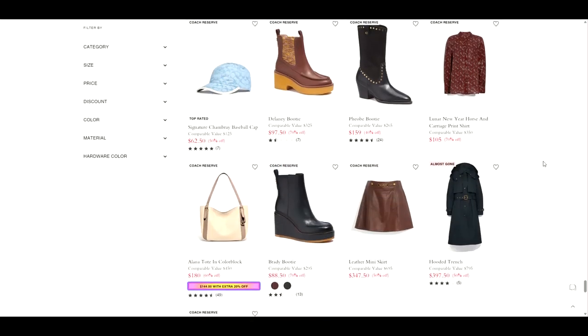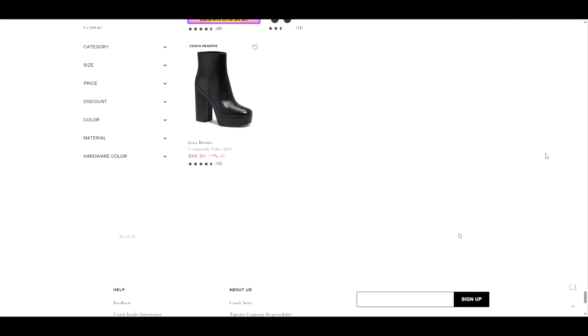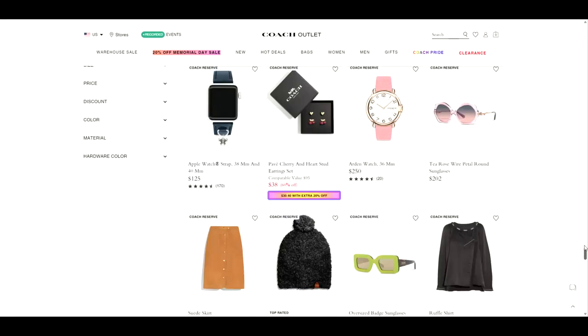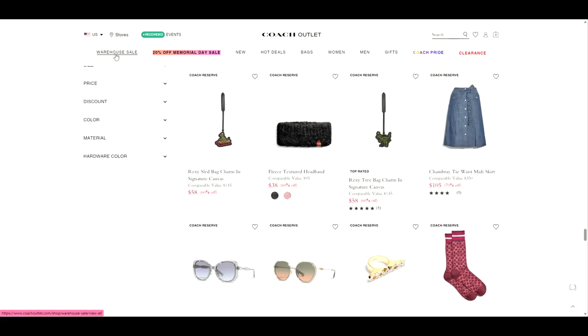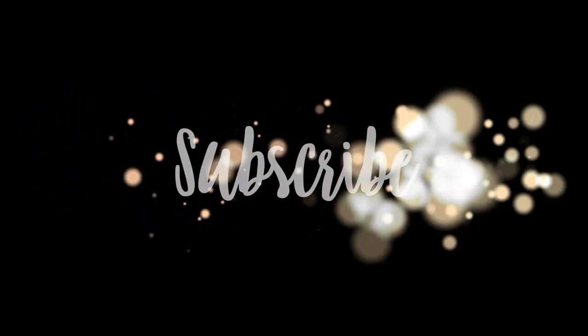Sometimes these are so popular that items disappear quickly because they're limited supplies. That is a little rundown of the Coach Outlet website and this new tab warehouse sale. So happy shopping, and I hope you enjoy your day. Thanks again for subscribing and liking — comment down below if you've seen the warehouse sale button. I appreciate you all, and I'll talk to you soon. Bye!